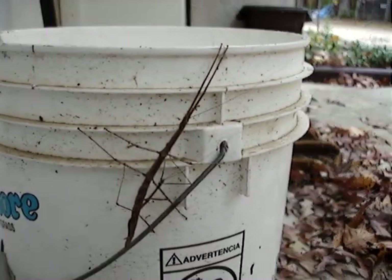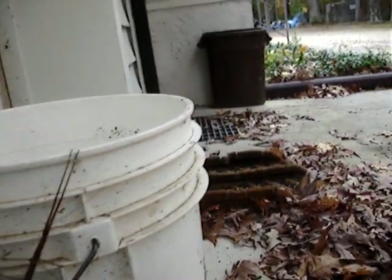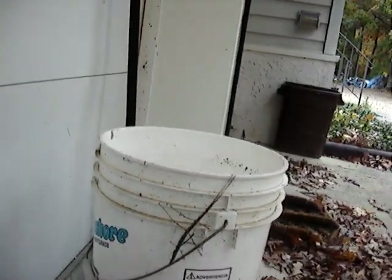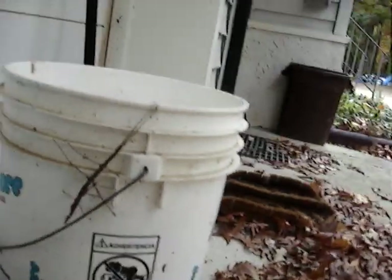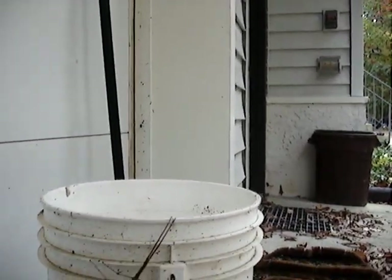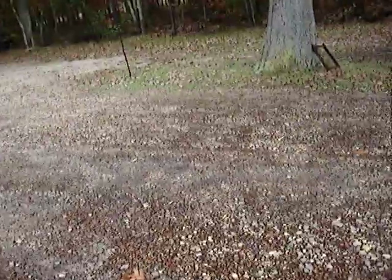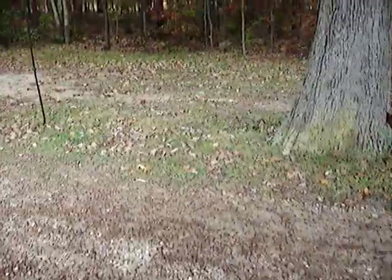So there you have it — two walking sticks. That's the biggest one I've ever seen. Now while I'm here, let's have a look at this fall foliage.